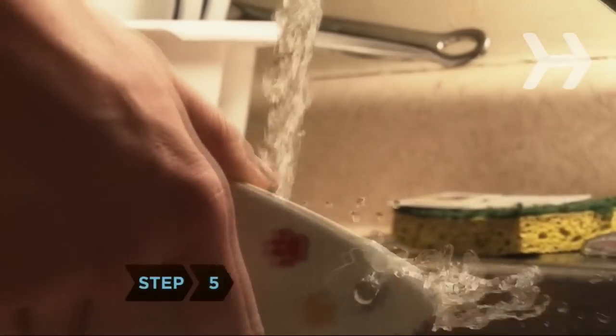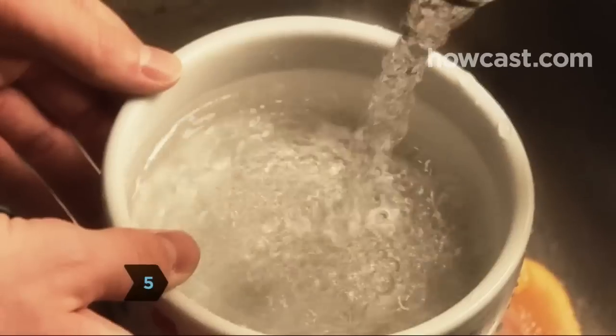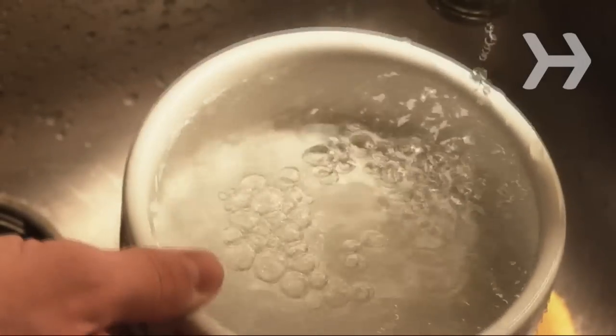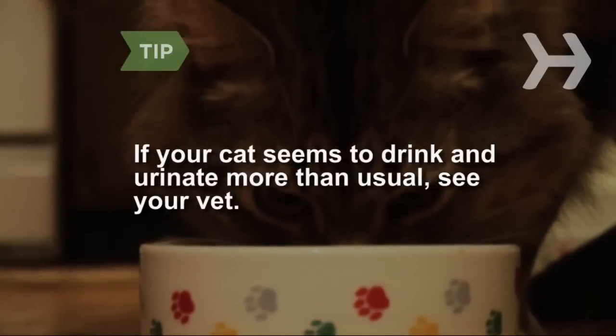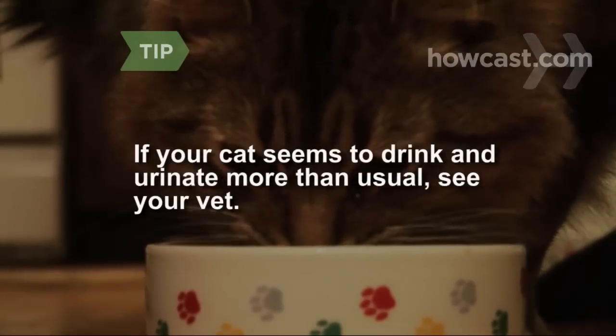Step 5. Kidney function often declines in an older cat. Keep fresh water within easy reach. If your cat seems to drink and urinate much more than usual, schedule a vet appointment. Kidney medication can be very helpful.